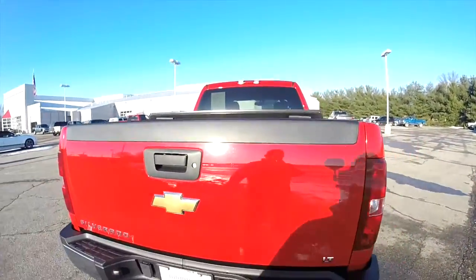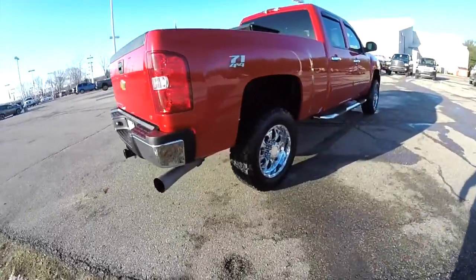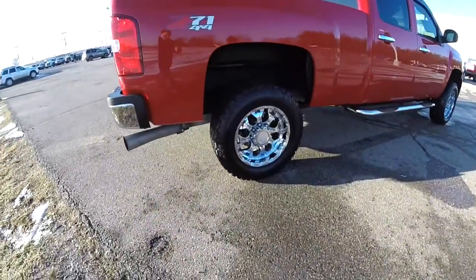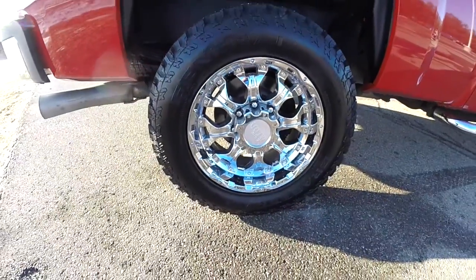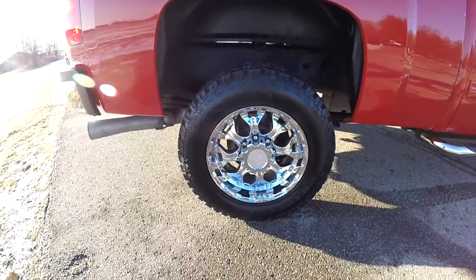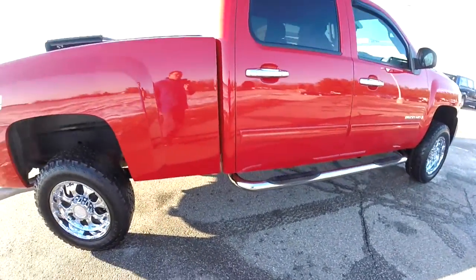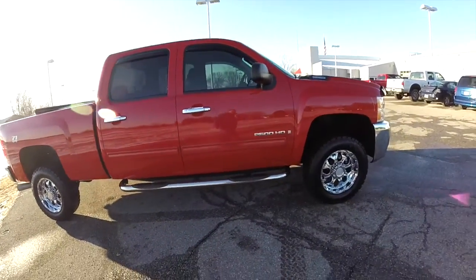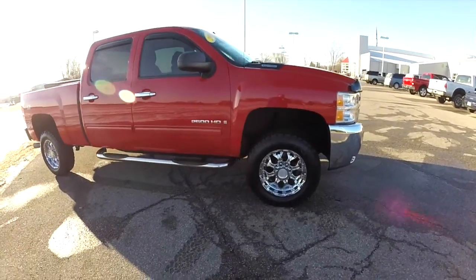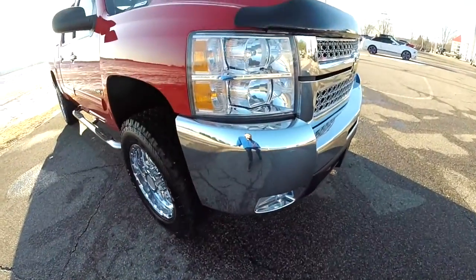It also has spray-in bed liner. It has the folding hard tonneau cover. It does have 18-inch General Grabber AT2 tires with 18-inch chrome polished Moto Metal wheels. It does have the chrome sidebars. It also has a chrome appearance group with a high polished chrome bumper and grille.